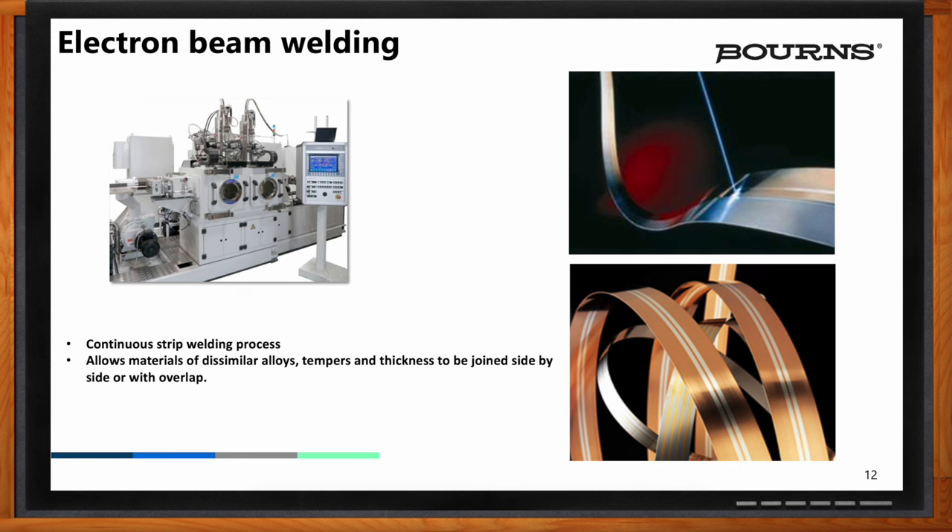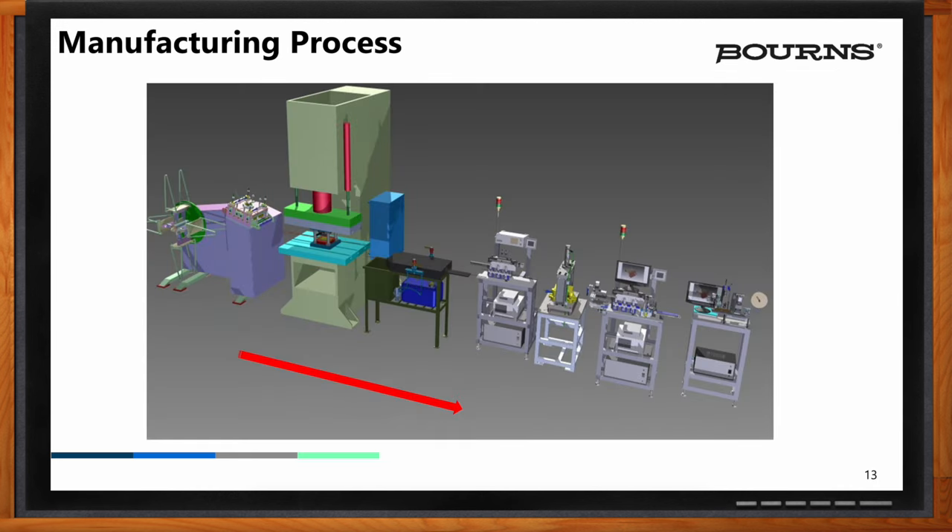So Scott, can you walk me through the manufacturing process? As the material leaves the E-beam process, it's in a roll, and these rolls can range from a meter to hundreds of meters long, depending on what you need. As it comes into the forming process, it goes through a dereeling process — just like copper wire that is rolled up, you have to unroll it so it lays flat. The dereeling process flattens the reel of material and feeds it into the stamping machine, where the stamping machine forms the shunt as a singulated piece off the roll.